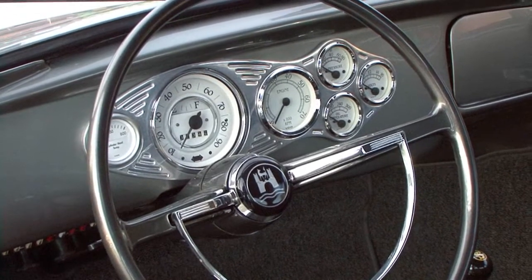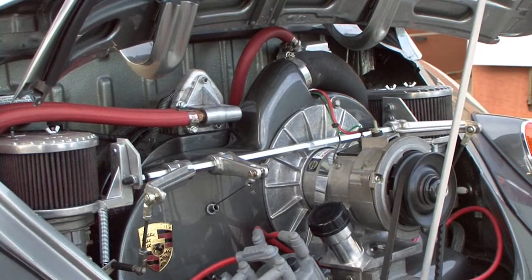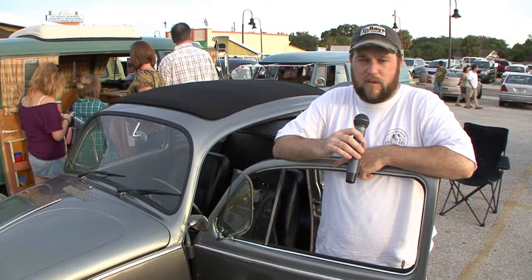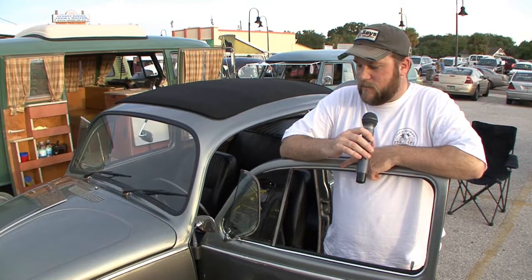The power plant is a 1974 Porsche 2-liter 914 engine. It's a 2056 with Weber 44 millimeter carburetors. It has the Jake Raby air-cooled conversion kit, and it's a lot of fun to drive and it's been a lot of fun to build.